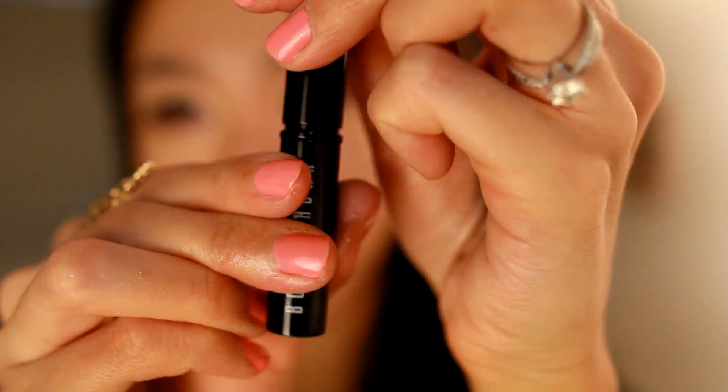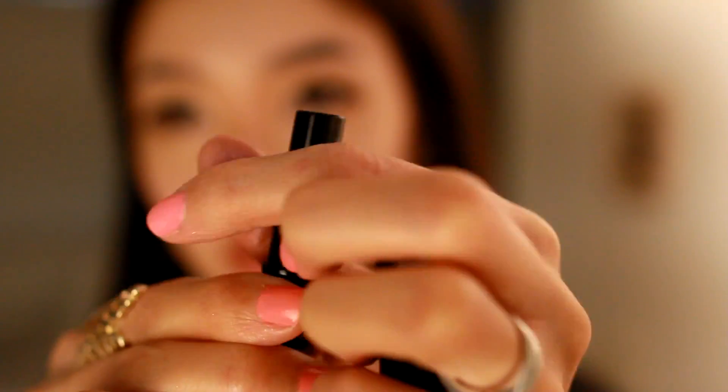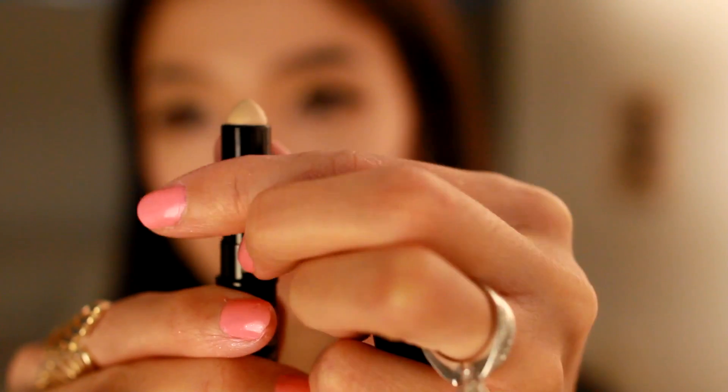I bought a Bobbi Brown Concealer Stick back in February, and since then I've been using it every day. This is actually my third one. It's the color in 25 Warm Sand. I love this concealer — a lot of concealers break me out, but this doesn't. It does a great job covering my dark circles, acne scars, sunspots, and blemishes. You open it up and twist it, then apply it onto your face.